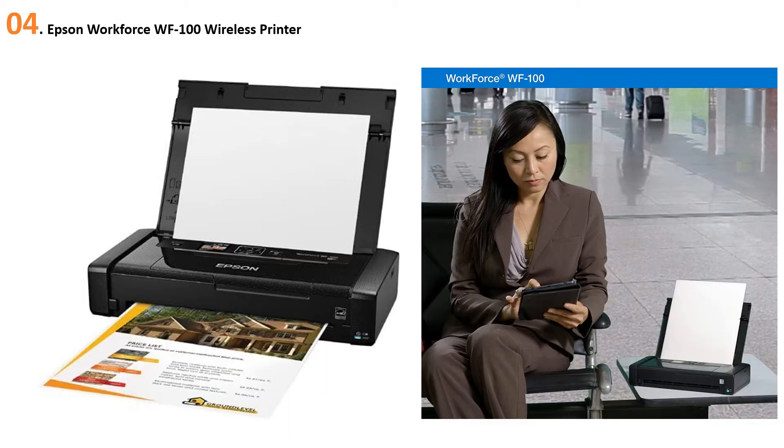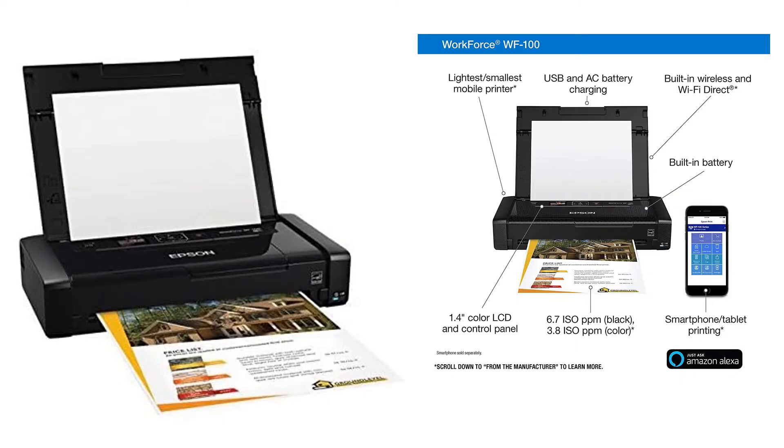At number 4: Epson WorkForce WF-100 Wireless Printer. Whether your office is a non-traditional one like a library, coffee shop, or workshare building, or you're a road warrior out every week at a different client, the Epson WorkForce WF-100 is the most portable wireless printer available. At only 3.5 pounds, it's the lightest and smallest printer on the market. Thanks to built-in wireless and Wi-Fi Direct, you can print from your iPad, iPhone, tablet, smartphone, or laptop. It comes with a built-in battery that charges via USB or AC adapter, and features a 1.4-inch LCD screen.